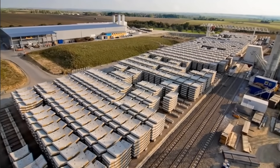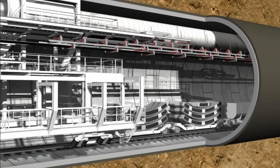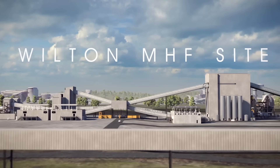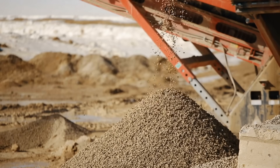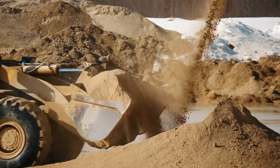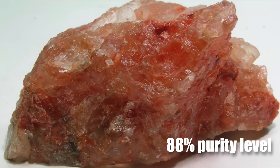Once completed, the tunnel will feed the Wilton Materials Handling Facility with the mined polyhalite mineral via a conveyor system. The Wilton facility does not involve the use of chemicals to process the polyhalite ore because this material only needs to be crushed and granulated to become the Poly4 product, which is final and ready for use. Another reason for this is the mineral's 88% purity level.